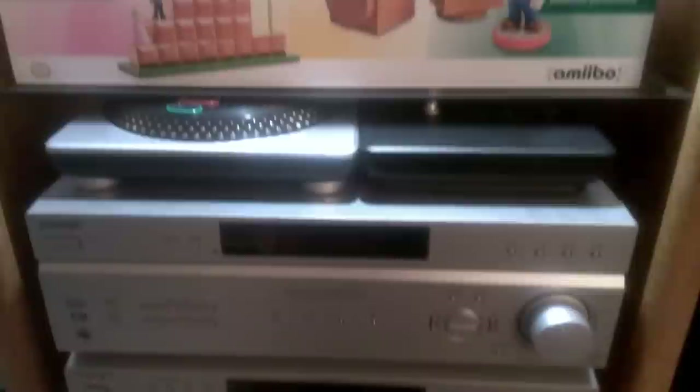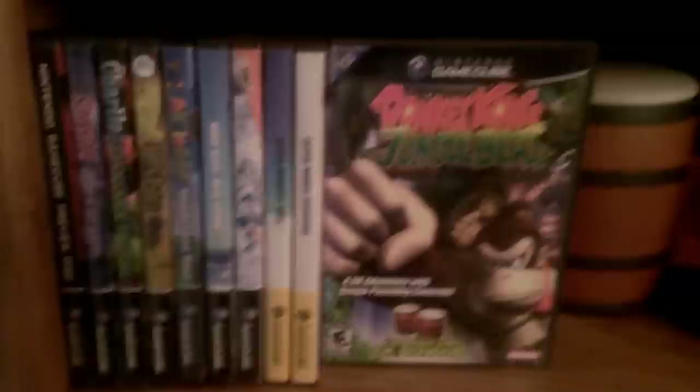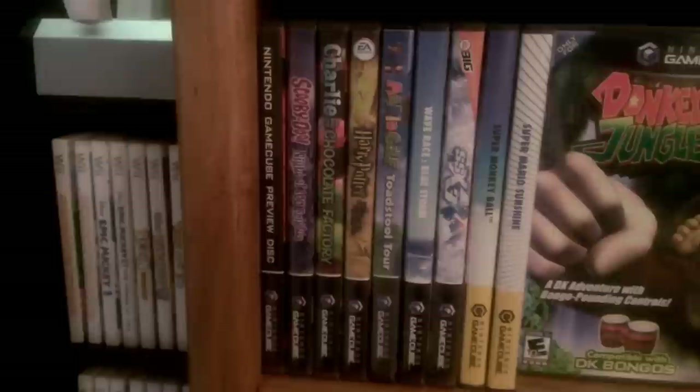We have the Sony receiver and Sony DVD/CD player, hooked up to 5.1 channel surround sound — all the consoles running to this TV go through that receiver and it sounds really good. Our small GameCube collection includes Donkey Kong Jungle Beats with the bongos, and a few games: Super Mario Sunshine which we got recently from Water Music Retro's 100th subscriber contest, Super Monkey Ball, SSX3, Wave Race Blue Storm — another one from Water Music Retro — Toadstool Tour, Mario Golf, Harry Potter, Charlie and the Chocolate Factory, Scooby-Doo, and a preview disc.